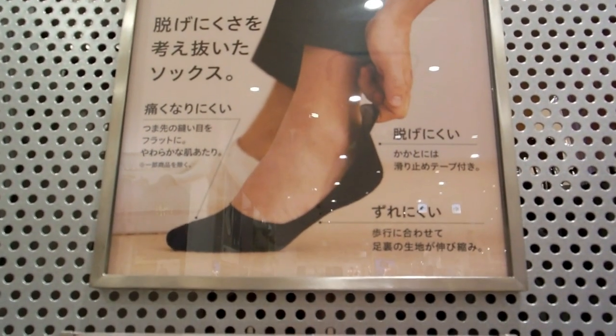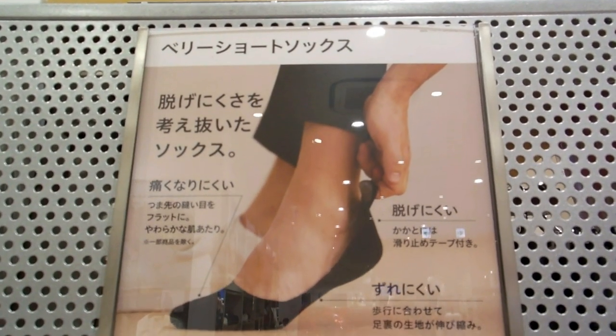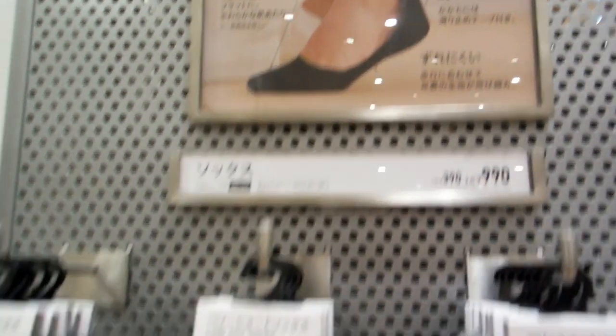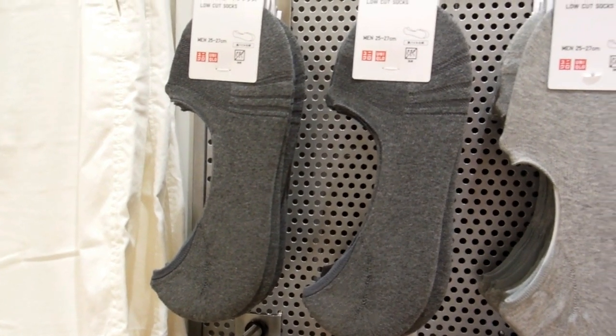Hey guys, another really quick video for the Fashion in Japan playlist. We've showed you all these things before on people, but this is a chance to show you some examples where they're not actually on people, and we can show you more variety.